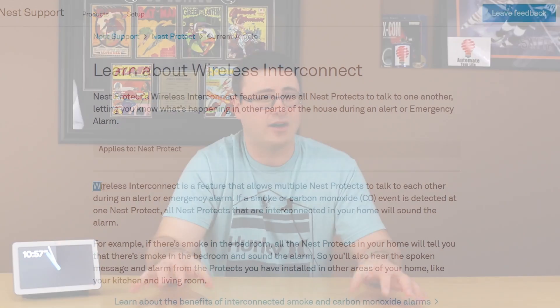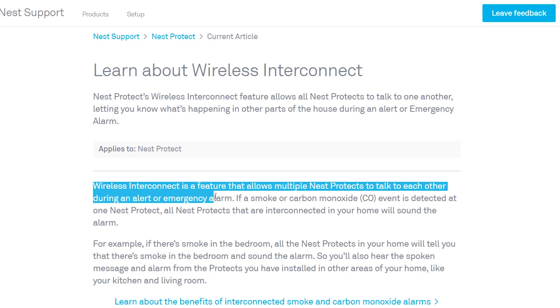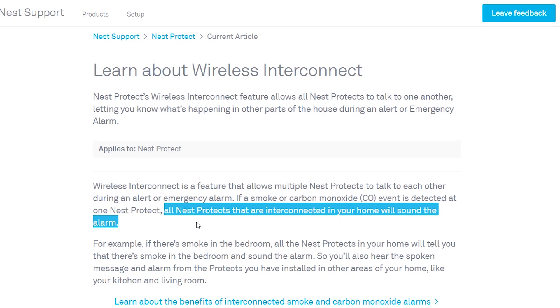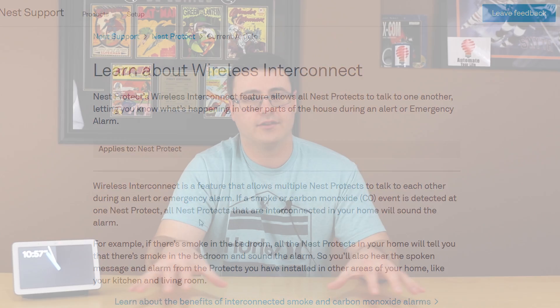So what does this mean when there's no Wi-Fi in your home? The Nest Protect devices communicate through Thread, so your interconnection remains active at all times.